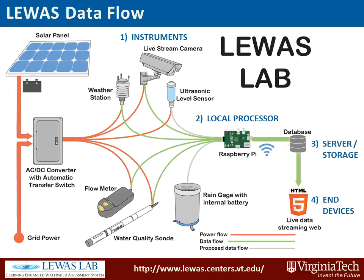All of these instruments are processed using a Raspberry Pi, which then sends the data through a campus wireless network to the database and ultimately to the end user.